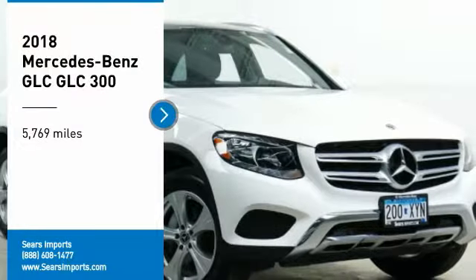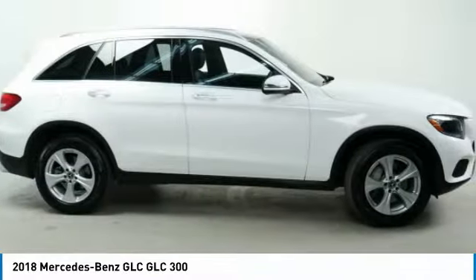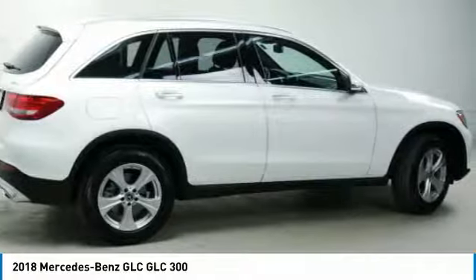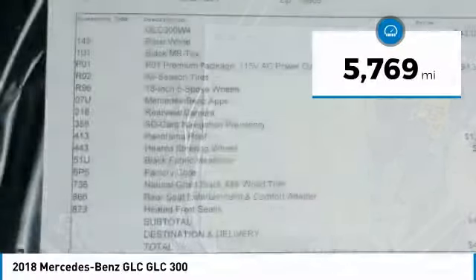We are pleased to show you the 2018 GLC. The Mercedes-Benz GLC sets the bar for the luxury SUV — a midsize SUV that's all lean muscle and has a roomy new cabin full of style and substance. This vehicle has less than 6,000 miles.